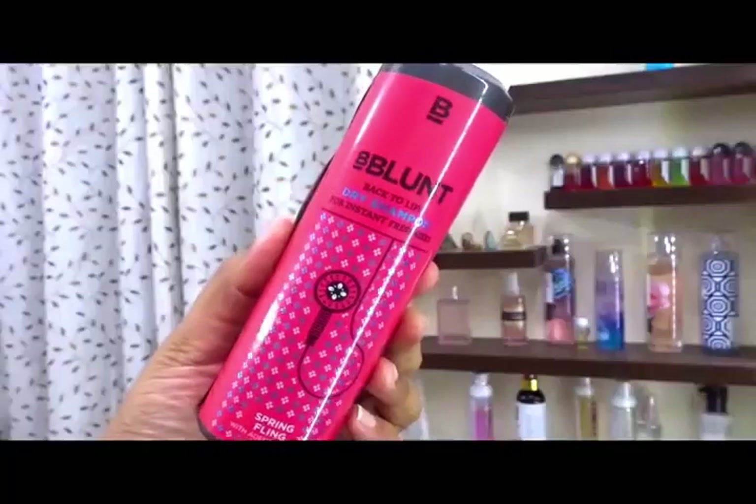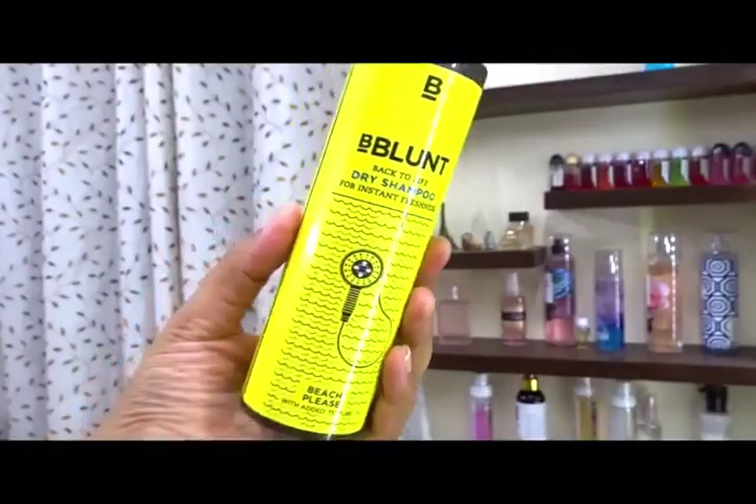The last product is dry shampoo. I don't use it often since I wash my hair three times a week, but I keep it on hand because it adds volume and texture. The ones I have are the Batiste Floral and Flirty Blush — which smells really nice — the BBLUNT Back to Life Dry Shampoo in Spring Fling for added volume, and the BBLUNT Back to Life Dry Shampoo in Beach Please for added texture.